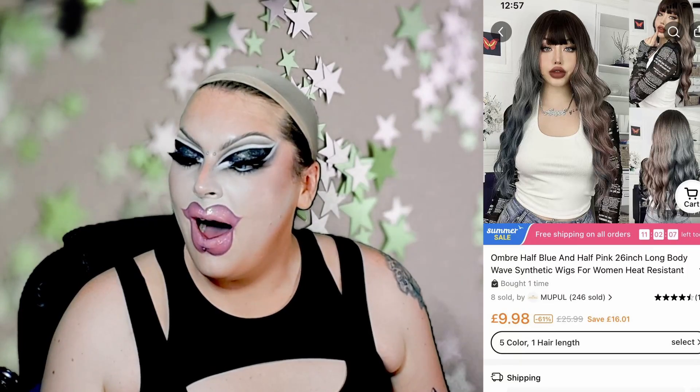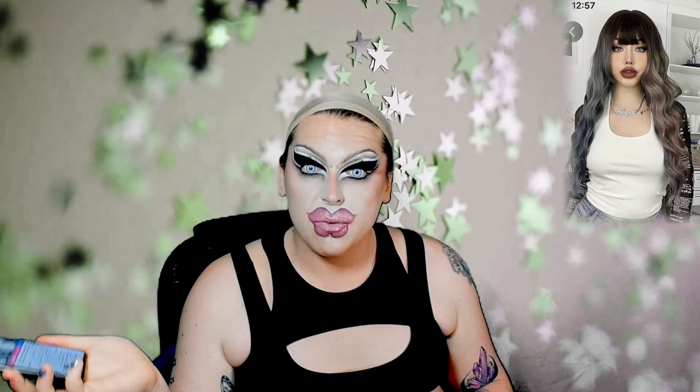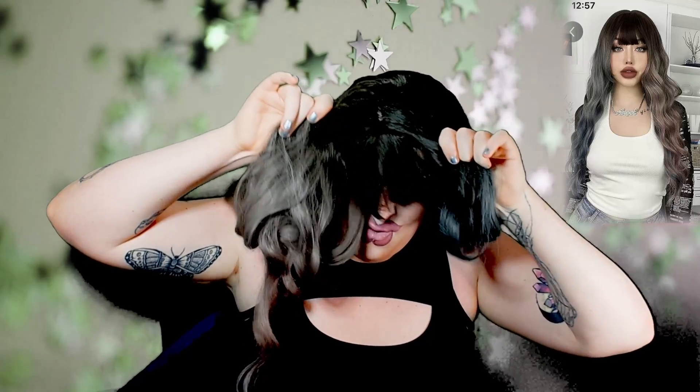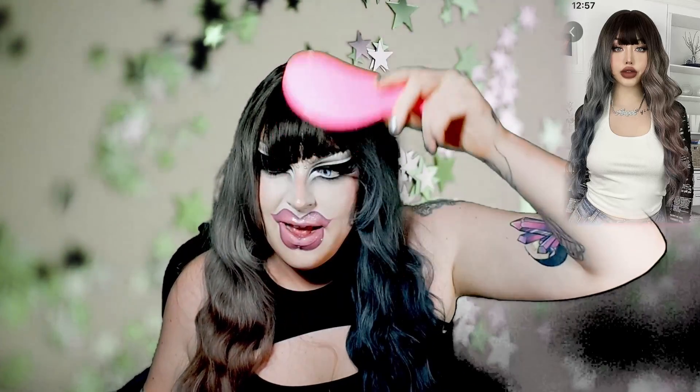Next listing. This unit is 'Ombre Half Blue and Pink, 26 Inch Long Body Wave Synthetic Wigs for Women, Heat Resistant.' This wig cost a total of £9.98. From first impressions, it's a bit shiny where the black is, but I quite like the colour. Wow — let me just — I can't see, I'm blind. I just felt a stitch snap! I love the length on it, it's already shedding a lot. I like the colour and the wave concept.